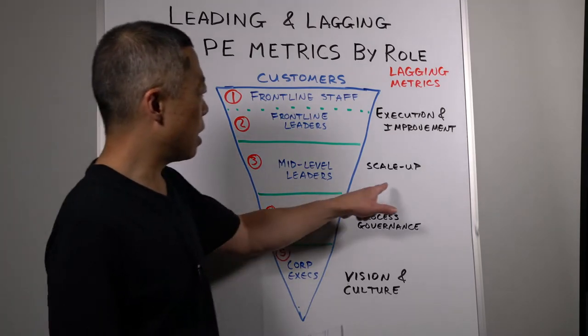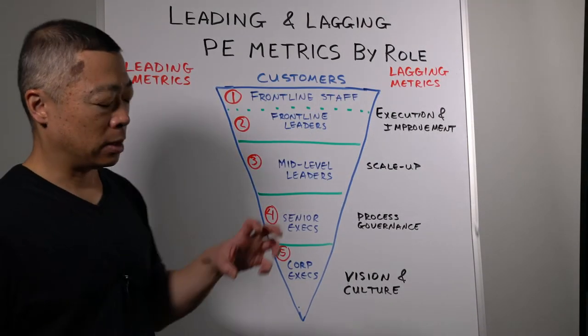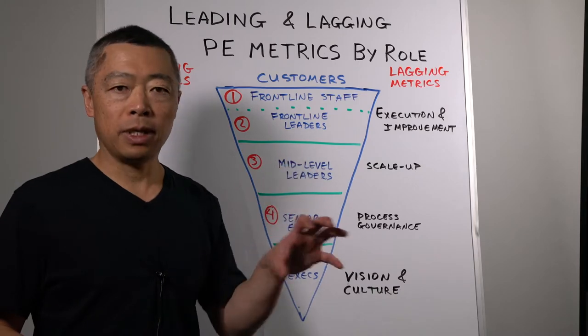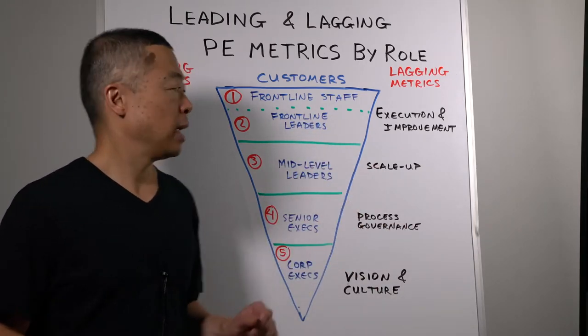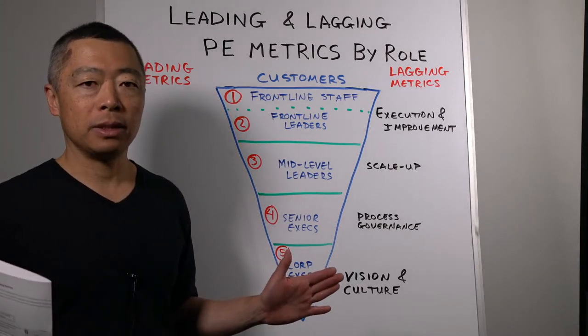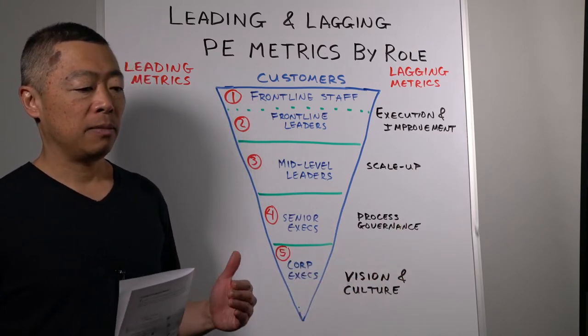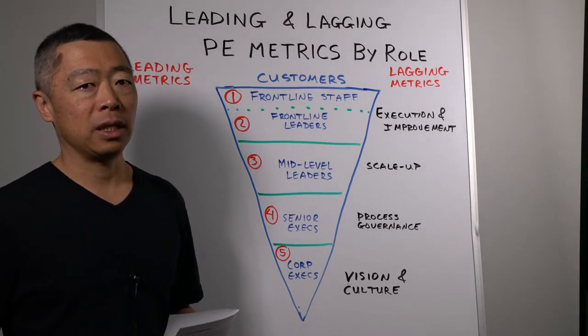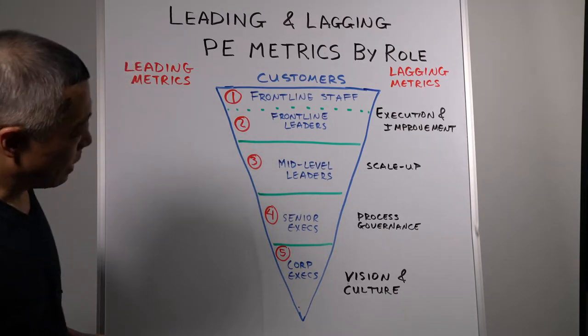An example of a lagging metric at the mid-level scale would be the cleanliness scorecard trend. Whereas frontline leaders were looking at very short-term data on each shift at their location, because of the larger scope of mid-level leaders, they would look at more aggregate data over time and across areas, to see if there were any positive or negative trends as a lagging indicator of how healthy the process was.